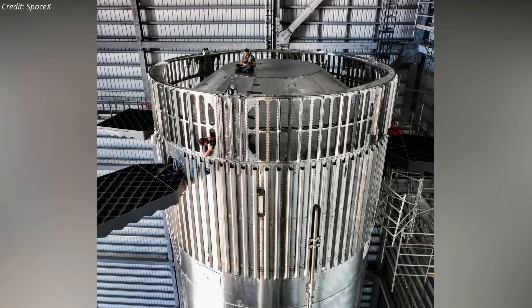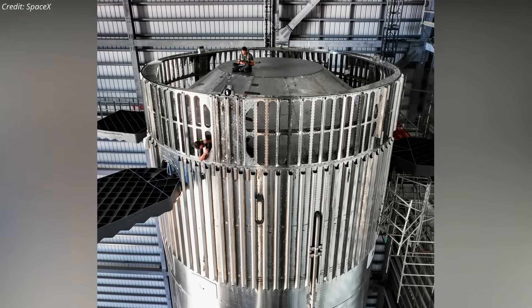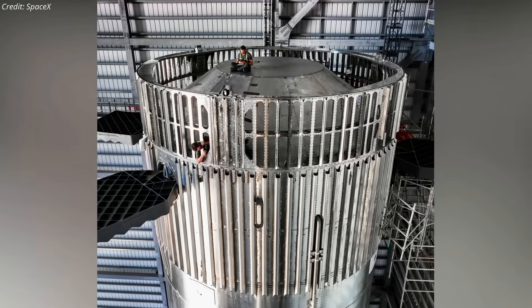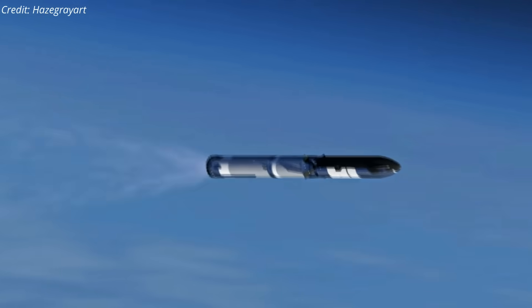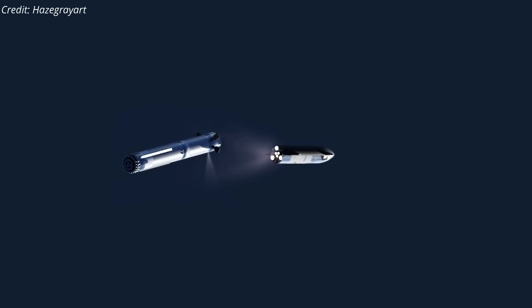While at the production site, the vehicle underwent further work to prepare it for flight, including the addition of its hot staging ring and the closeout of several of its systems. The hot staging technique involves igniting the engines on the Starship's upper stage just before stage separation, potentially increasing the Starship's payload to orbit by 10%, as thrusting will not be paused during flight.